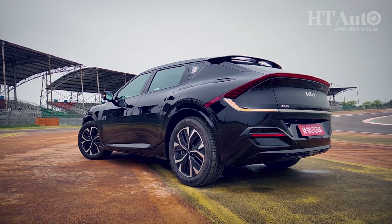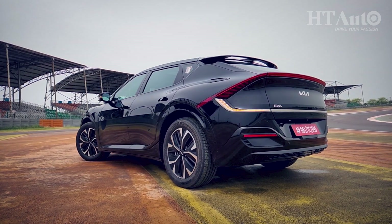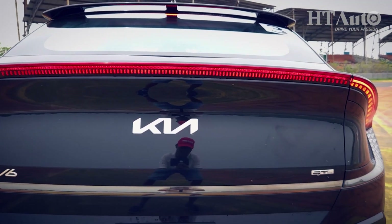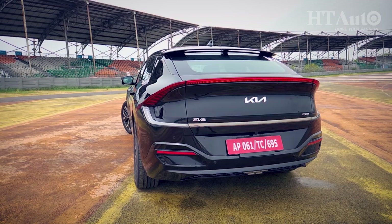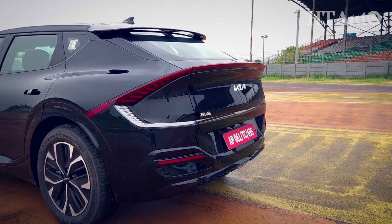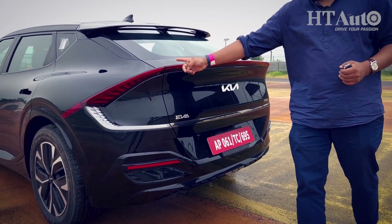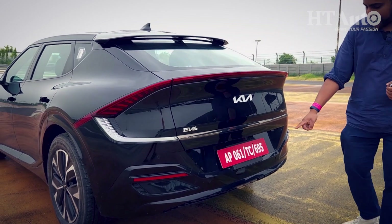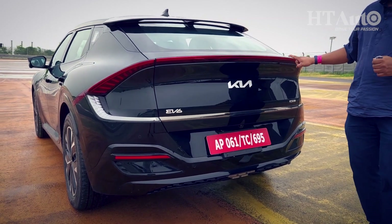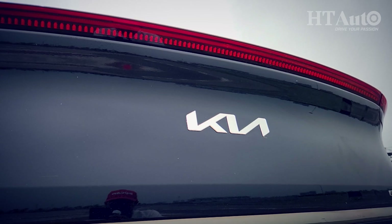Kia has gone very easy with chrome on the EV6 — you just get one slight strip of chrome at the rear profile, which frankly is the best angle to view this car from. Just take a look at the EV6 from the rear — this is the GT Line and it looks really smart. There is an LED tail light unit stretching all the way from one side to the other, a rear reverse camera, and a rear fog light as well. The lights when lit up are absolutely stunning to look at.